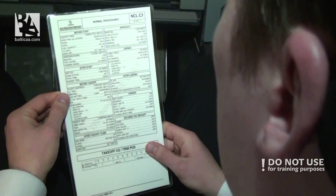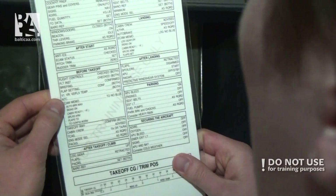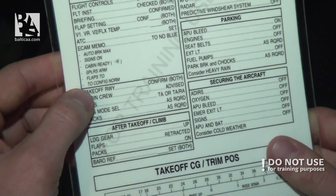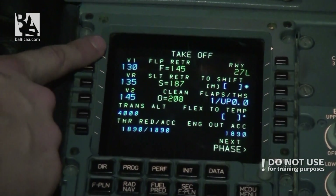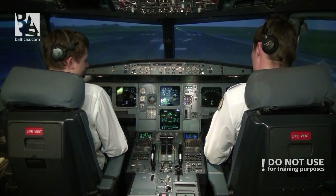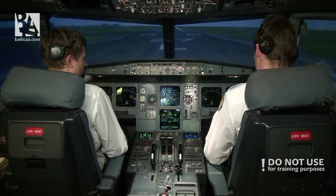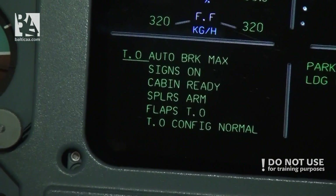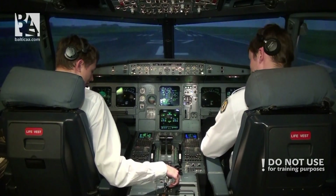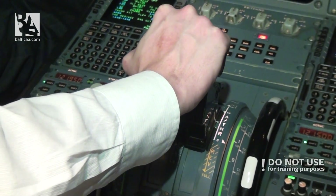Before takeoff checklist: flight controls — checked, flight instruments — checked, briefing — confirmed, flap setting — flaps one. V1 we want 130, we are 135, V2 145, and we have no flex. ATC is set. Takeoff memo — no blue. Before takeoff checklist completed.